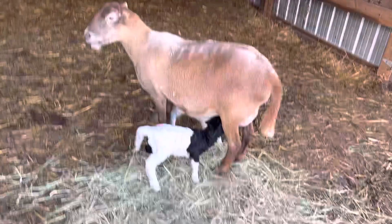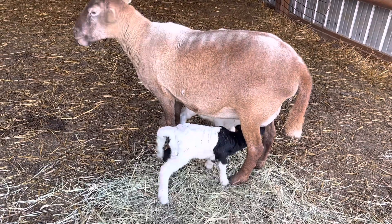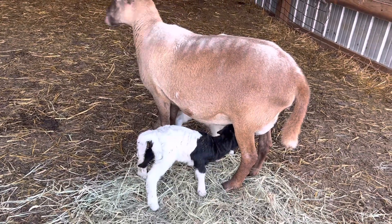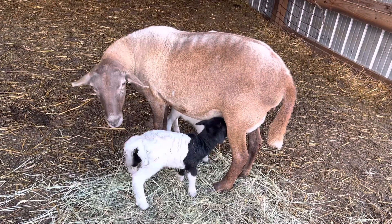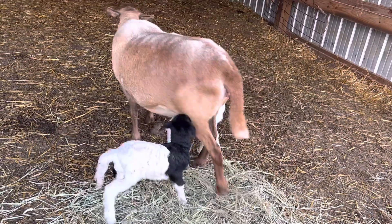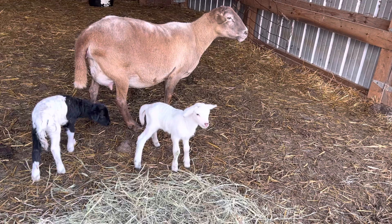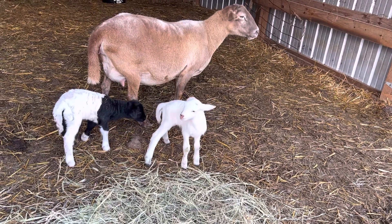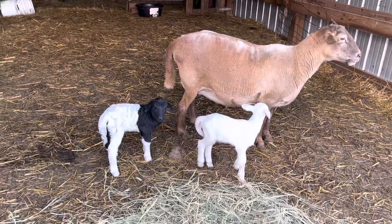This lamb is an interesting color — she's got one little whitish lamb with brown ears, which seems like the last lamb we had was that color too. Seems like Harry Winston is throwing that color. You can see that lamb has a pink nose and a little bit of brown on the ear. Don't even see any spots coming in, but there might be some.